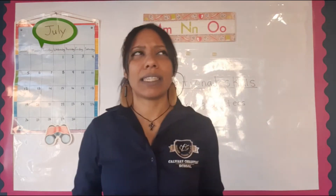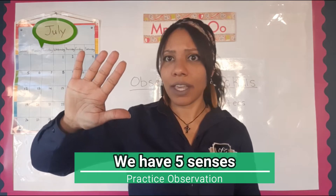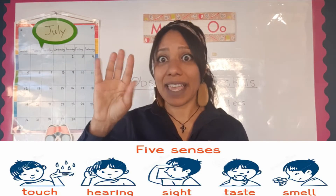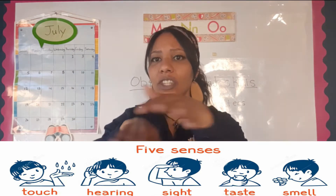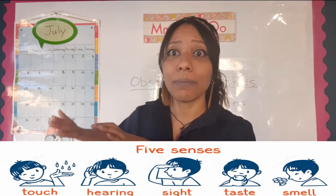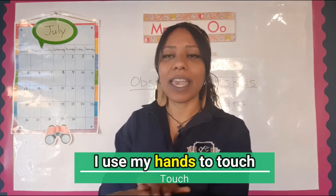How do we practice these observational skills? We have five senses — say with me: five senses! The first one is the sense of touch using our hands. With our hands we can feel things. Let me see your hands — we're going to touch. Say with me: I use my hands to touch. Great job!